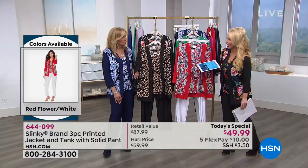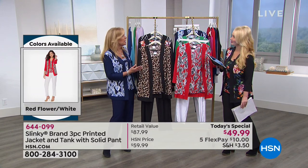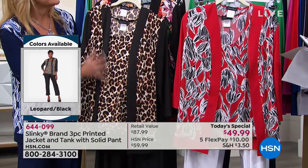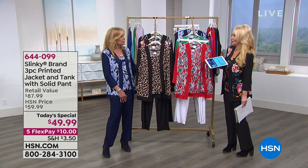What do you normally charge for just a jacket? Normally our jackets run from $49 to $56.90, and our tanks are normally $26.90 for a solid or $29.90 for a printed tank. Our pants are normally $38.90 for the basic pants. So basically, you're getting the three pieces for what you would pay for the jacket alone.